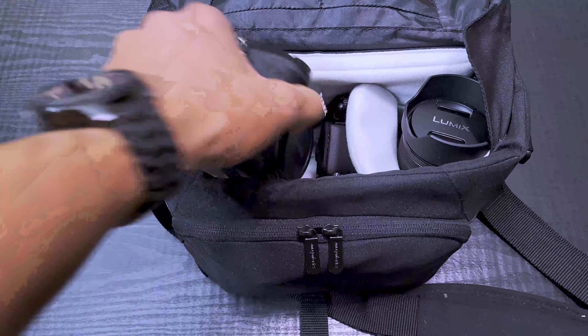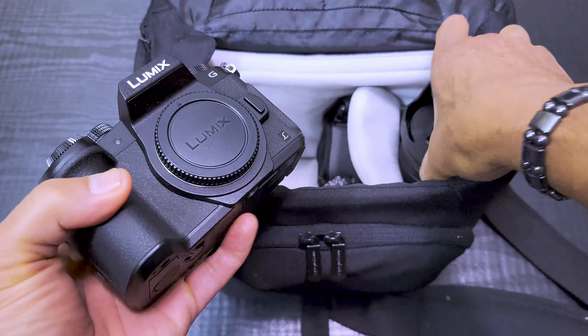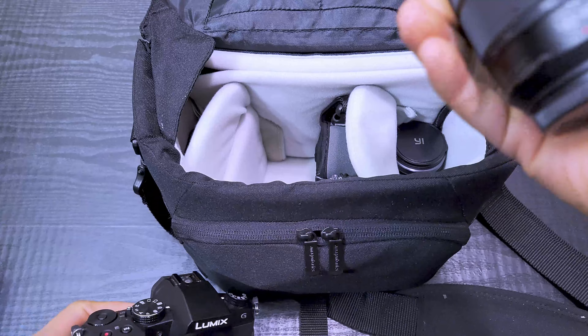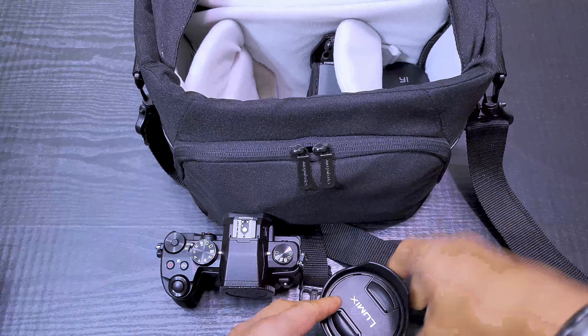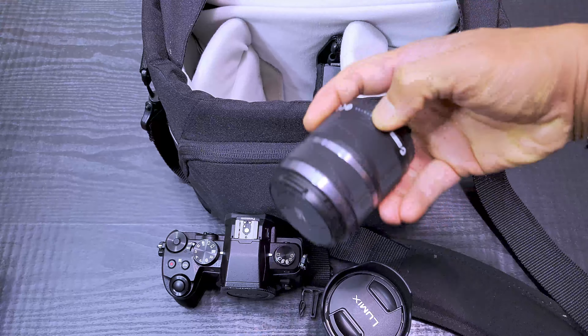Here is the Panasonic G85 Lumix right there. I bought it — it came with the kit lens, I think it's a 12 to 60 millimeter kit lens. And then I have another lens that came with my Yi mirrorless camera.